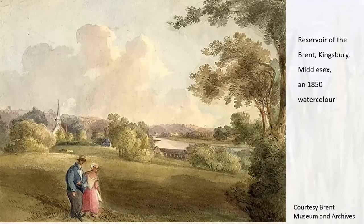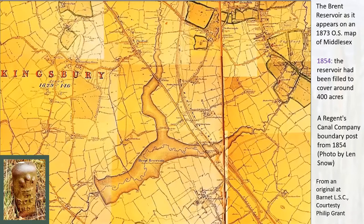With the coming of the reservoir, not much changed around it — it was still very rural, used for fishing, bird watching, and local walks. The reservoir at its final size covered 400 acres, owned and run by the Regent's Canal Company, who put up metal posts on the perimeter of their land bearing the Prince of Wales and Prince Regent's feathers. Having walked around the Welsh Harp many times, I've never seen one of these posts — so if anyone knows where to find one, please let me know!